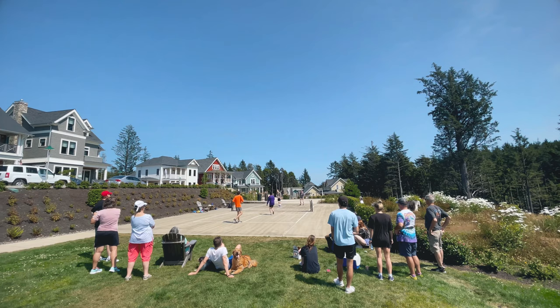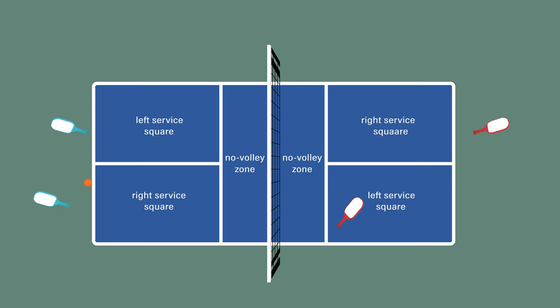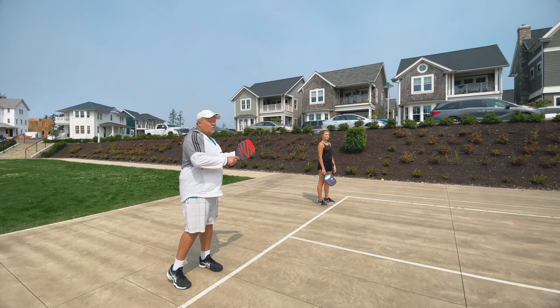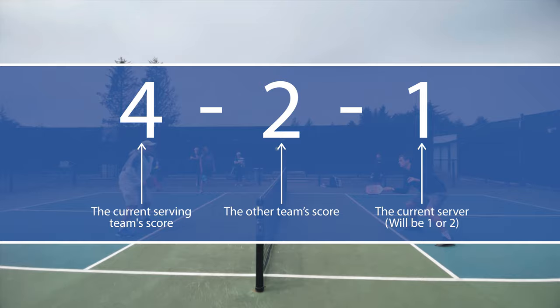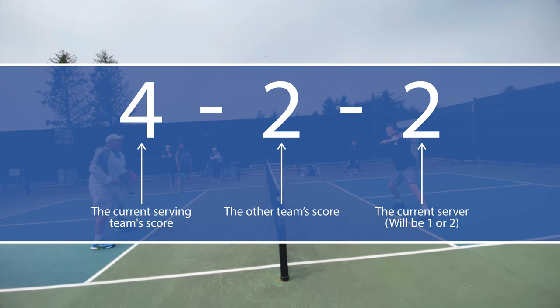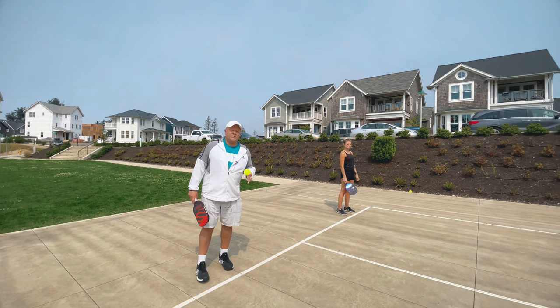There are three components to the score: the serving team's score first, the other team's score second, and then are you the first or the second server? An example might be score is four to two, one — I'm the first server in that case. If she was serving, it could be four to two to two. It's the first to 11 to win by two, and you can only score off your serve.